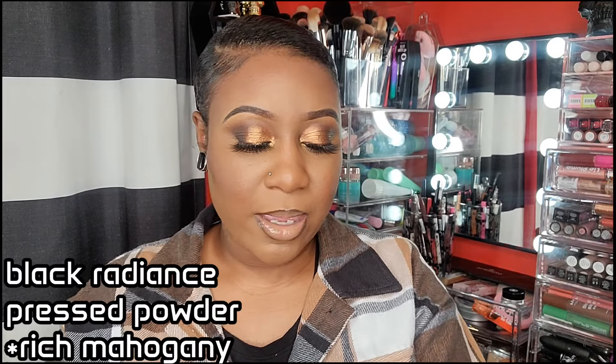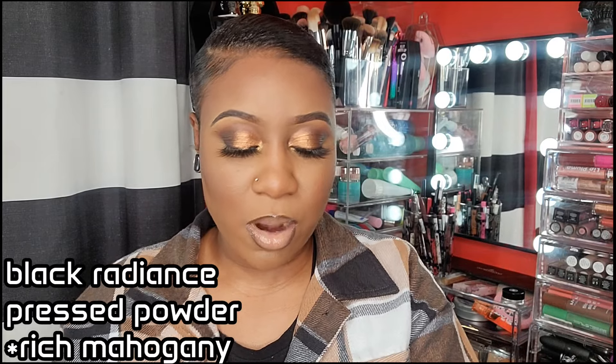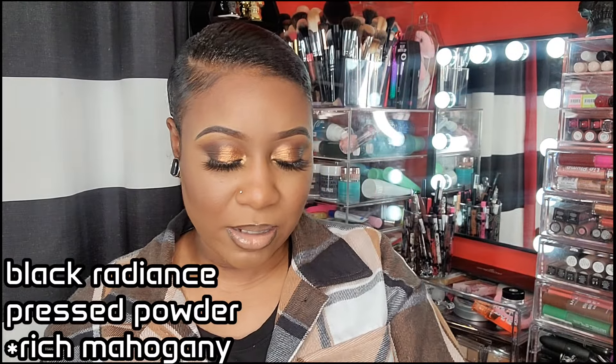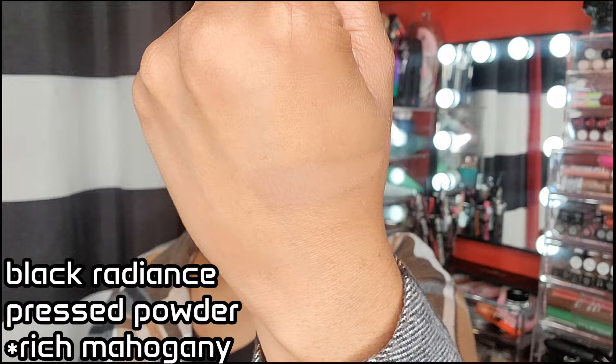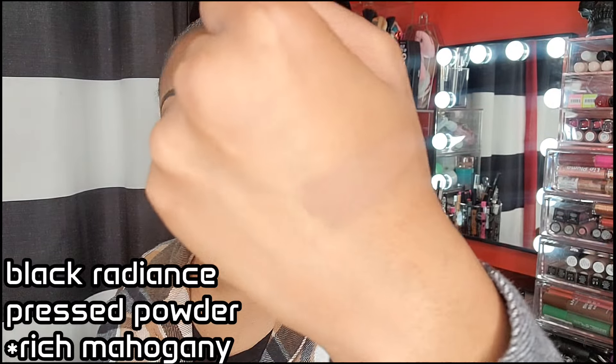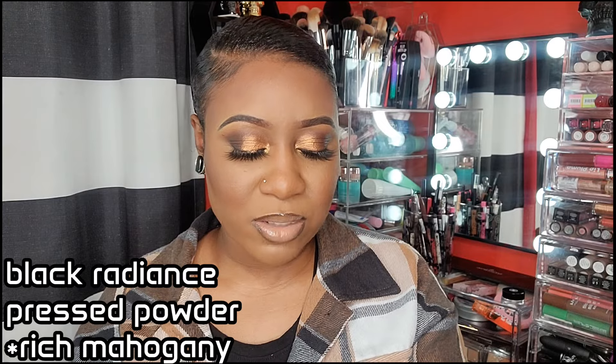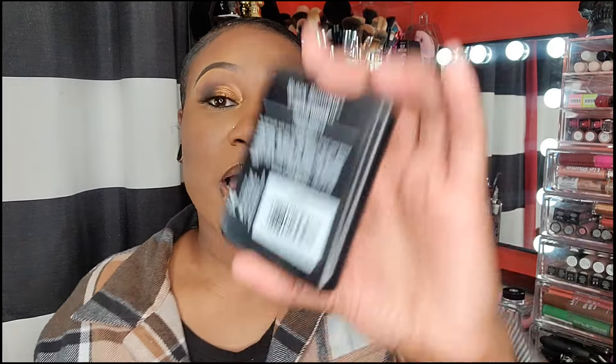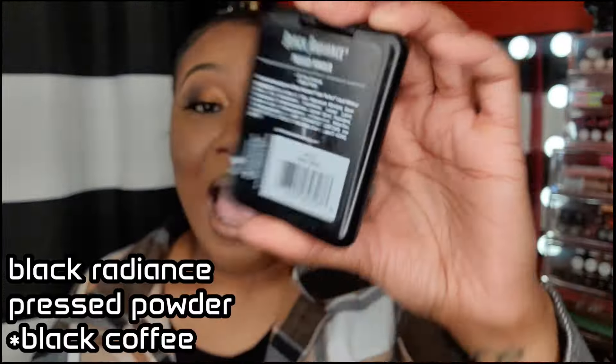I got put on to this powder from YouTube, and a lot of girls use this to bronze or contour. Now that I look at it, it is kind of light, but this was my shade. I haven't reached for it in a long time because more bronzers came along, but this is pretty good if you're a beginner or if you're lighter than me — it would definitely work for you as well.